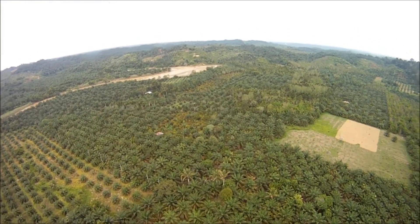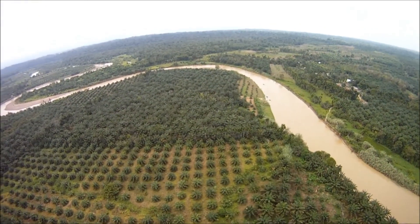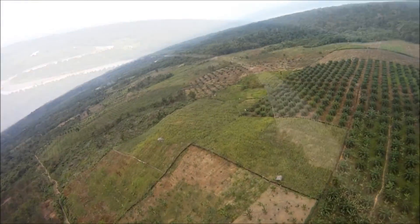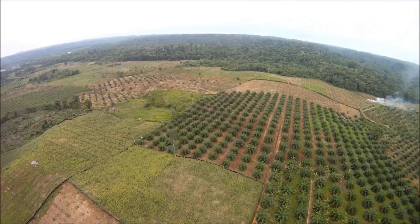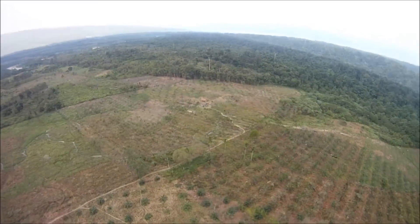Oil palm plantations like this one along the Besatang River sit at the edge of orangutan habitat. Fires are sometimes used to clear a forest, but if they go uncontrolled, flames can destroy large areas.